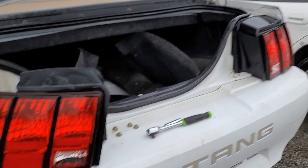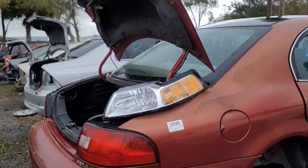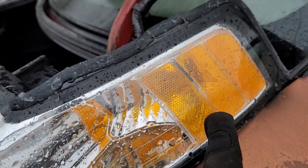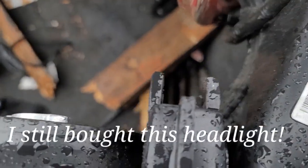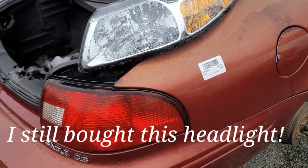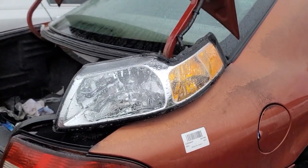We got that tail light taken out pretty quick. As I'm sitting here working on it, I look beside me and see what looks like a pristine headlight. I got pretty excited because it's got the chrome interior and the yellow amber lights, but unfortunately the little brackets are broken off, so it's not really something I can fix easily. Man, that's a nice headlight — that's a bummer.